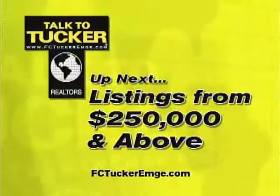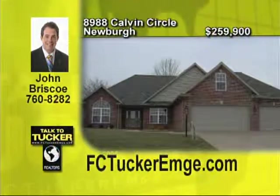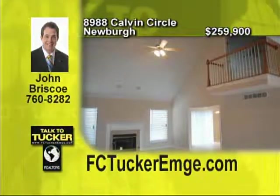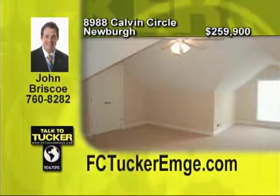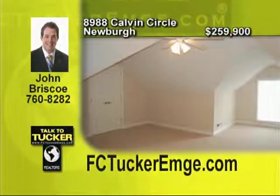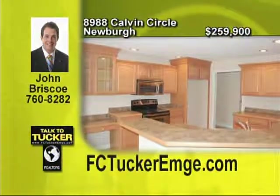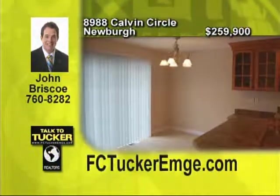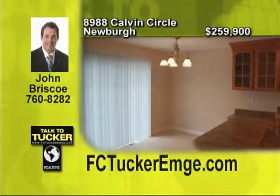It's my pleasure to show you some beautiful homes we have listed over $250,000. Looking for comfortable living on the main level with extra space on the second floor? This is a great open floor plan with four bedrooms and three full baths. The master suite and two additional bedrooms are located on the main floor with the fourth bedroom upstairs with a large bonus room that overlooks the great room. The open kitchen has stainless appliances, a breakfast bar and nook, a walk-in pantry plus a formal dining room. Even the garage is spacious with room for three cars. Call and make your appointment today. Talk to John Briscoe at 760-8282.